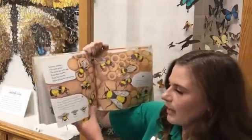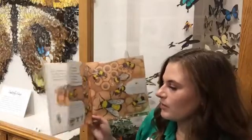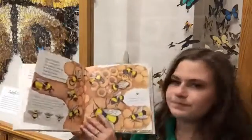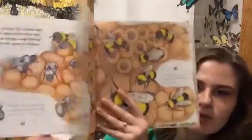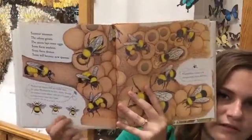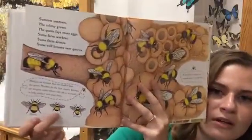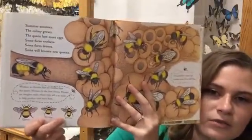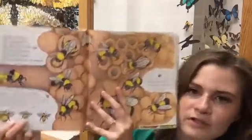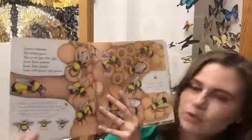Drones are stingless males whose only job is to mate, to help produce next year's bees. You can see the difference between the queen, the workers, and the drones: the queen is the biggest, all workers are females, and drones are males.